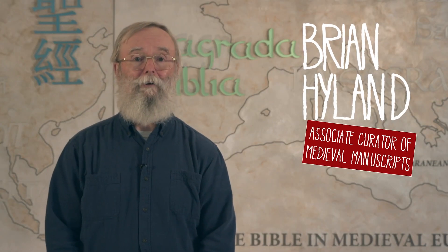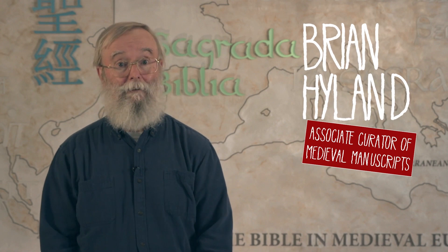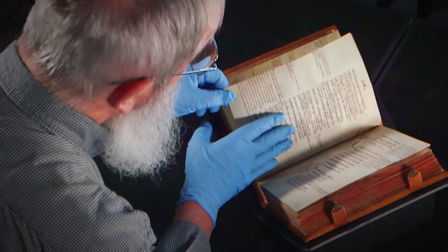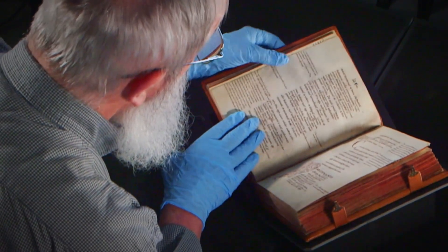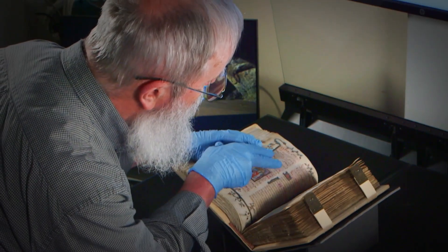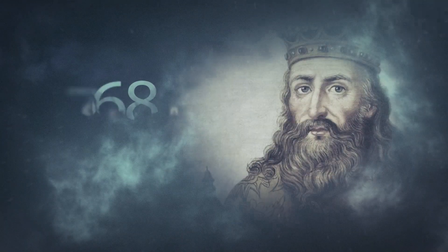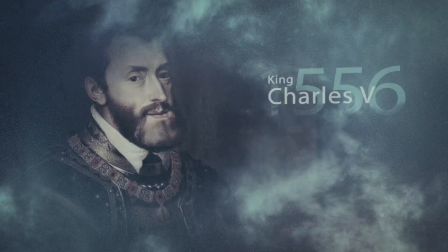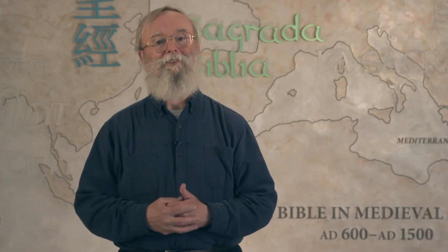Hello, I'm Brian Hyland. I am the Associate Curator of Medieval Manuscripts here at Museum of the Bible. What that means is that I get to work with manuscripts that cover almost 700 years of history from about the time of Charlemagne all the way up to the time of Charles V. And then I bring these stories to you on The Bible Is So.